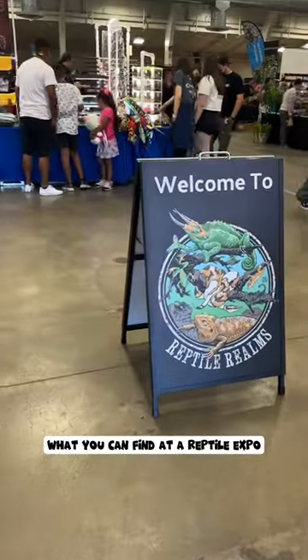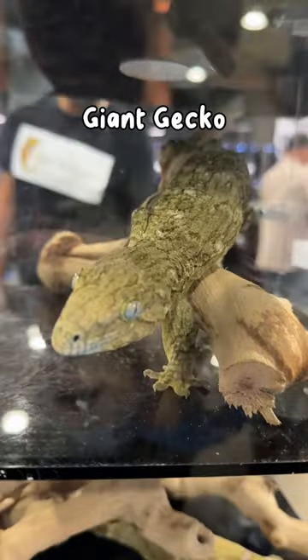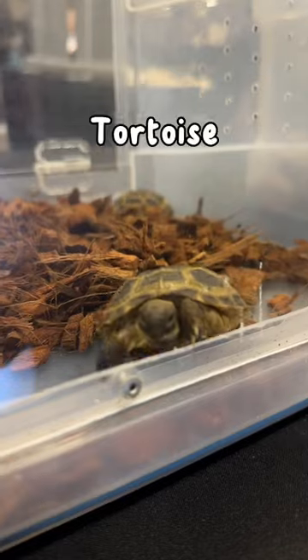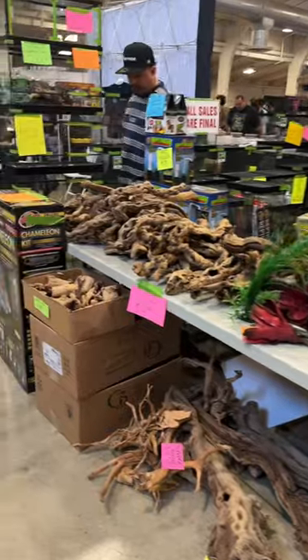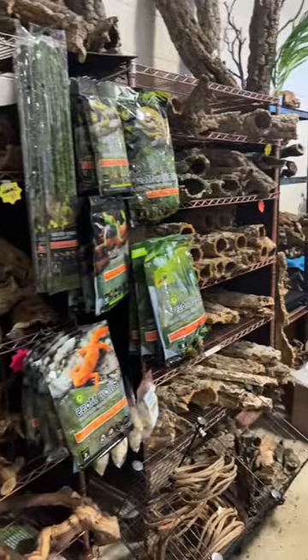Check out some of the cool things I saw and bought at the reptile expo. First off, if you don't know what a reptile expo is, it's pretty much a meetup of people that are obsessed with all things reptile. As soon as you walk in, you're going to see hundreds of vendors selling anything you need for a terrarium setup.